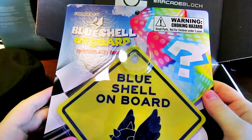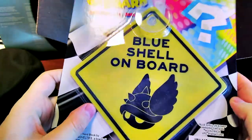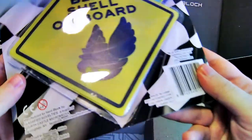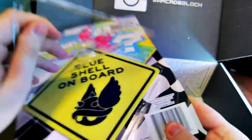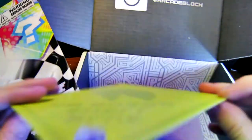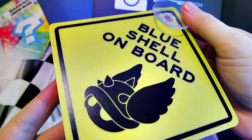It's like a window thing for your car — Blue Shell on Board. You'd stick it with a suction cup to your car. Mine's already cracked open, that's lovely. Manufactured by NerdBlock, so I presume this is an exclusive item. It's made of a thin plastic material. Put it on your car — Blue Shell on Board.